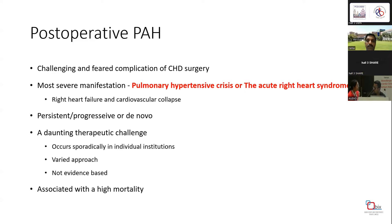This can be of three types: it can be persistent PH, progressive PH, or de novo PH occurring in the postoperative period. For example, in tetralogy of Fallot, if you close a VSD, there can be a new onset PH that develops.